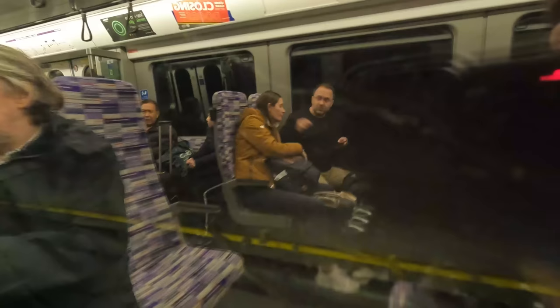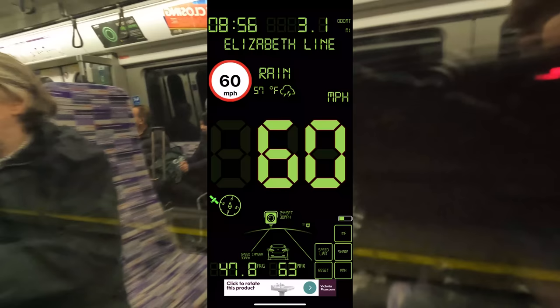Through the core, the maximum speed that the Class 345s can go is 60 miles per hour. Paddington Low Level is our next station call and our first calling point in the Crossrail core. This is also the former terminus of the Western Branch services, and shockingly, a large amount of people alighted here, proving that old habits well and truly die hard.